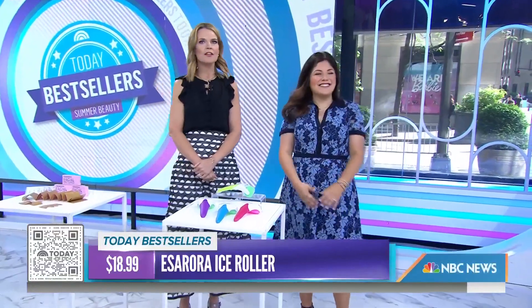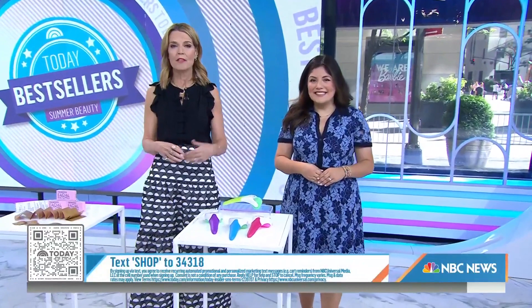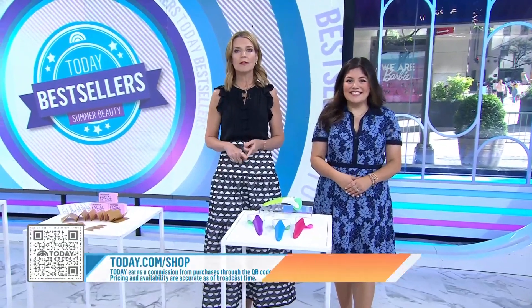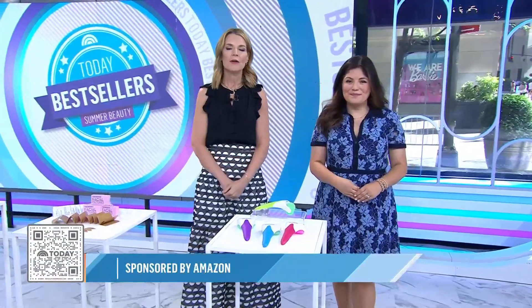These are all great ones. If you want to shop the items, go to the QR code on your screen. You can also text SHOP to 34318 or go to today.com/shop. Reminder: this segment solely features products available on Amazon, which does have an affiliate relationship with Today.